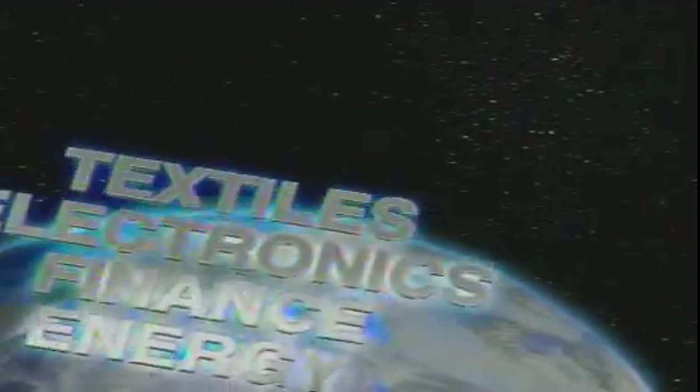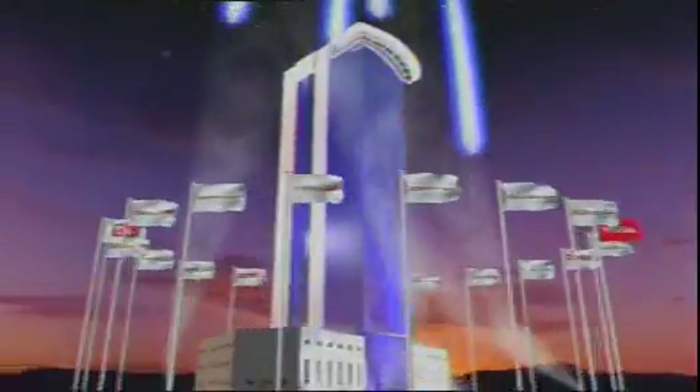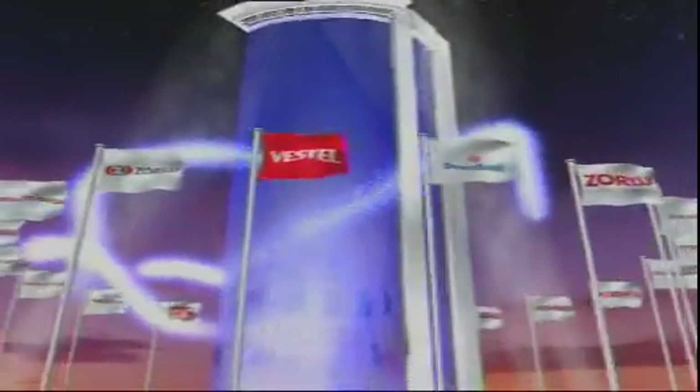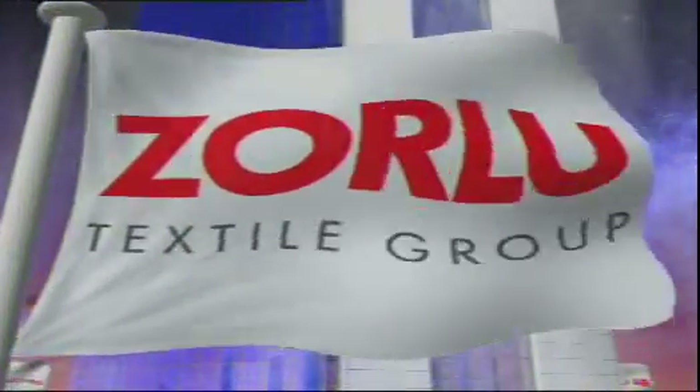From textiles to electronics, from finance to energy — Zorlu Holding. The great integrated power of the textile sector. Zorlu Holding Textile Group.